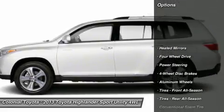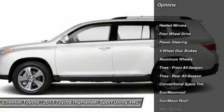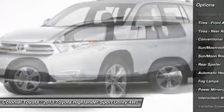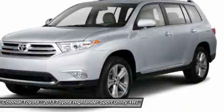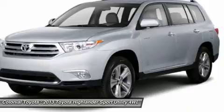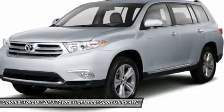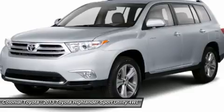That growth translates into a roomy seven-passenger SUV ideal for growing families. Between full-time four-wheel drive (4WD) and electronic traction and stability control, the 2013 Toyota Highlander is about as confidence-inspiring as you could want on slick, variable surfaces.